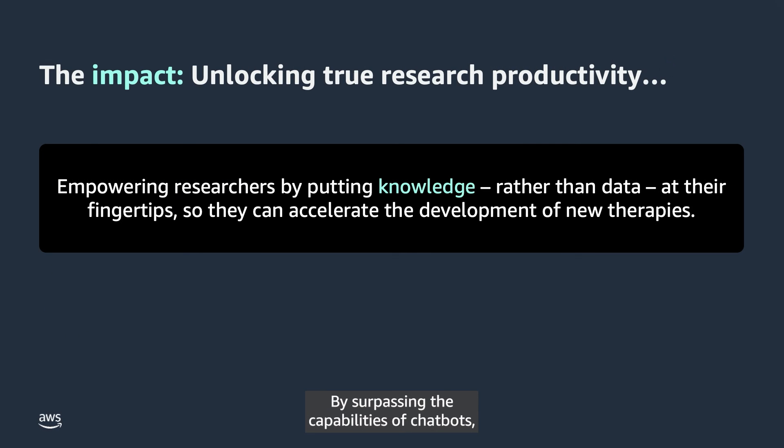By surpassing the capabilities of chatbots, research agents unlock true researcher productivity, empowering them by putting knowledge rather than data at their fingertips, so they can accelerate the development of new therapies. That's just one way AWS is helping life sciences organizations speed the next generation of innovation.